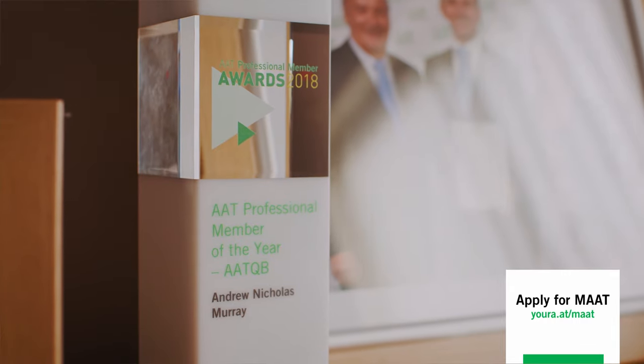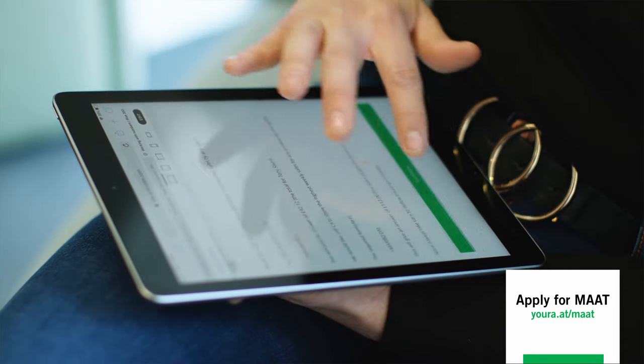Now you know the how, let's cover the when. If you're studying your professional diploma in accounting, you can start logging your work experience now so that when you pass, you can apply for MAAT status straight away and use your designatory letters as soon as possible. If you haven't got enough work experience yet, consider taking up AAT Bookkeeping Membership — AATQB — in the meantime, which can help you stand out to employers and build what you need. Go to aat.org.uk to explore all your professional member options, or log into your MyAAT dashboard and start your application today.